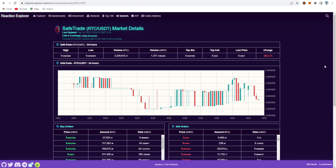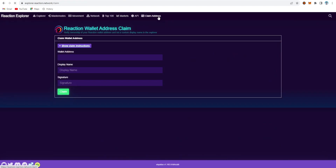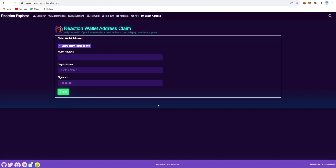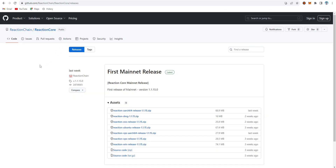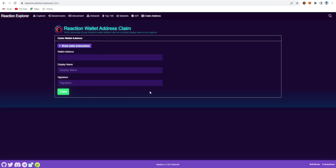The current volume is 3,239,813.27 and on USDT it's 1,377. The price remains 0.003. In the wallet section, you can claim your wallet address by clicking 'claim wallet address.' For Windows, there's a GitHub download available where you can create your wallet. I'm using the SafeTrade exchange wallet for testing purposes, and my wallet address is visible here.